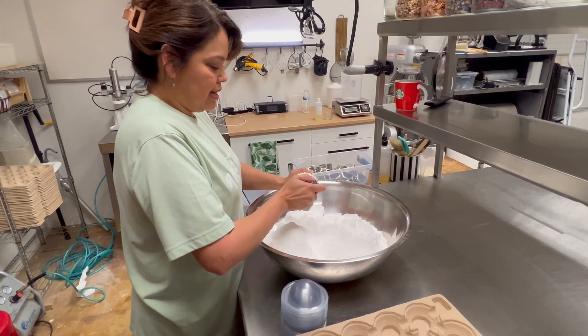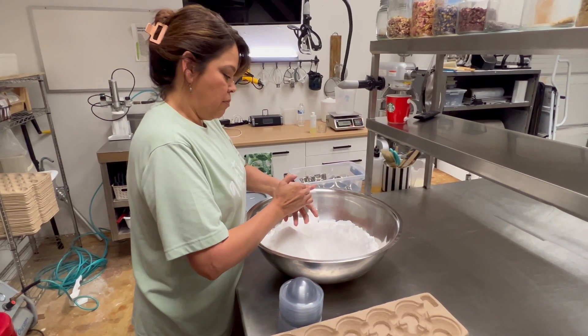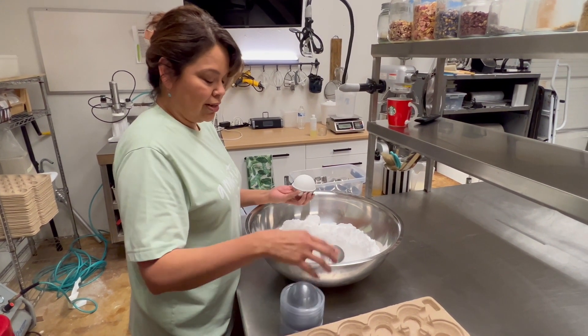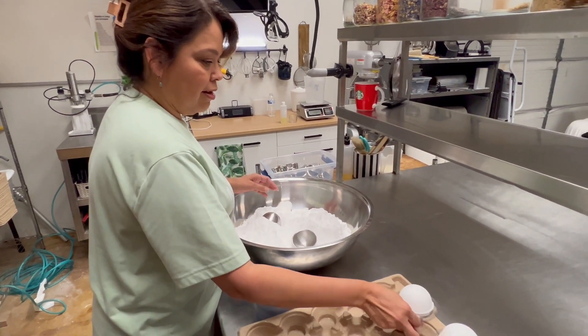So basically, this is a simple bath bomb, and it's so easy. I just fill it in this little mold, and then I transfer it over, and then I let them dry.